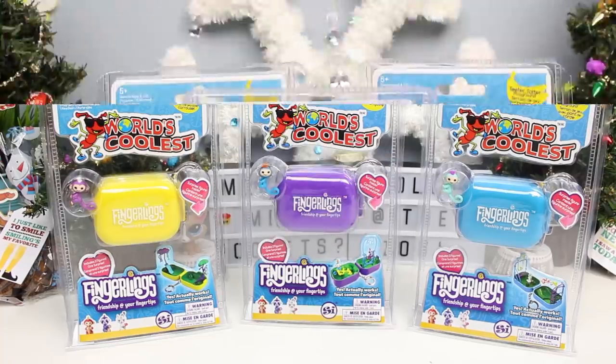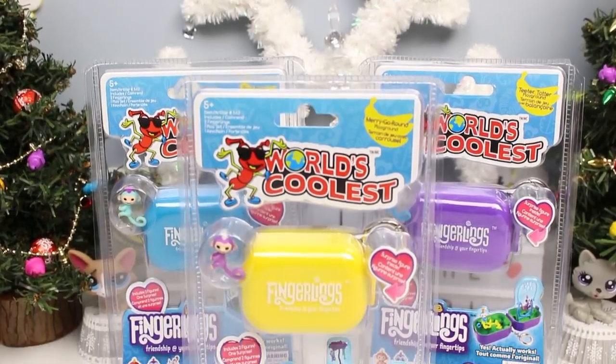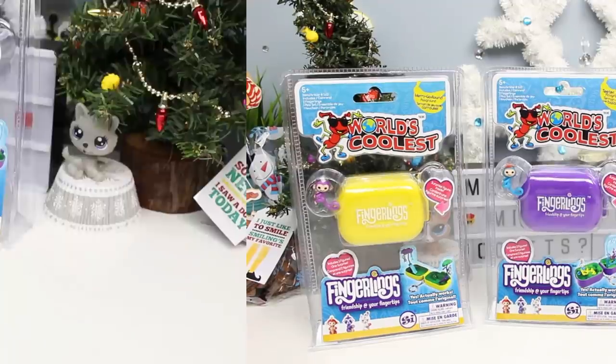Hey V-Bats! I'm back and today we have some mini pocket playgrounds from Fingerlings. I don't actually know if that's what they're called, but that's what I'm going to call them. They look pretty cool. In fact, according to the package, they are the world's coolest. So let's get to the bottom of this and see if they're telling the truth.